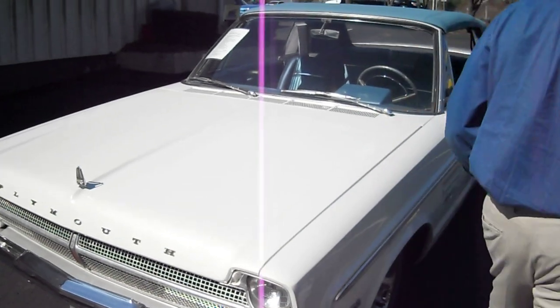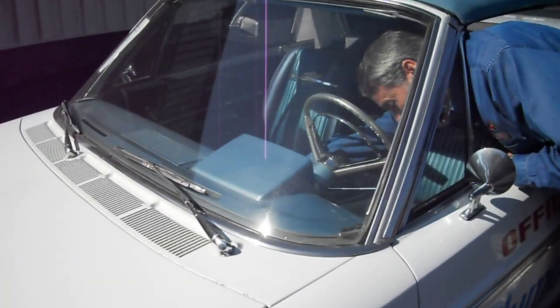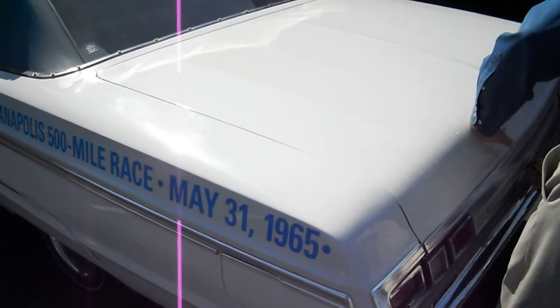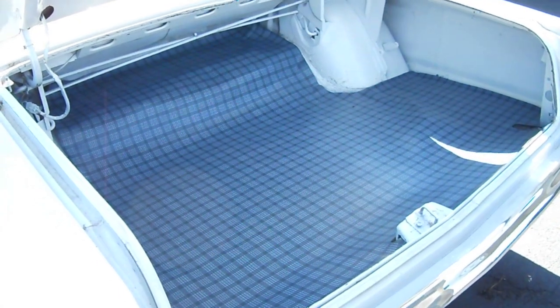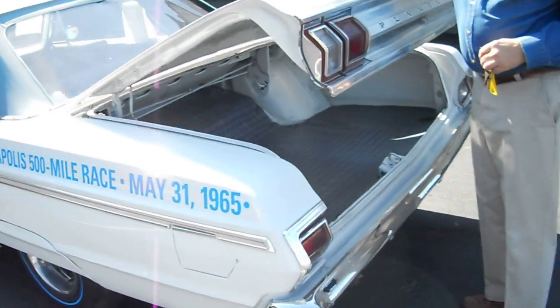The trunk has been detailed as well — correct trunk mat, nice solid floors. Re-plated bumpers, new tires all the way around, and Magnum 500 wheels.